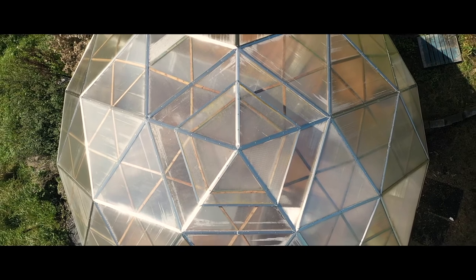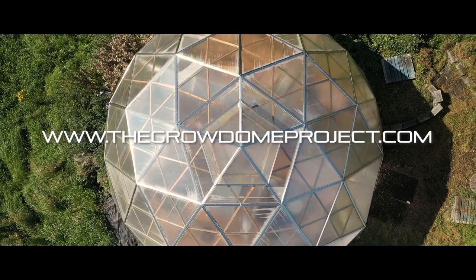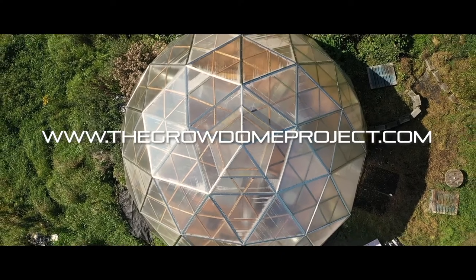To find out about new Grow Dome locations and how it all works, keep an eye on www.thegrowdomeproject.com.